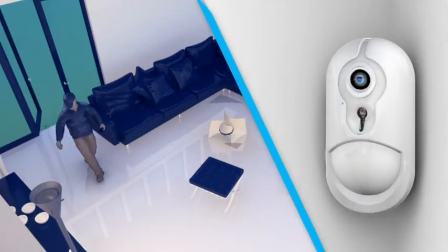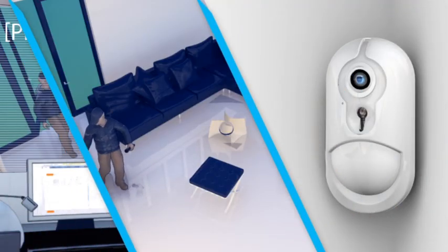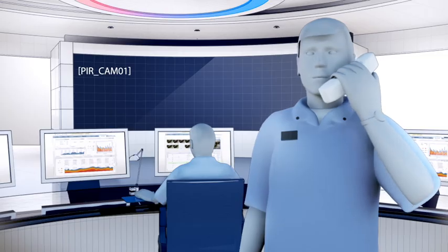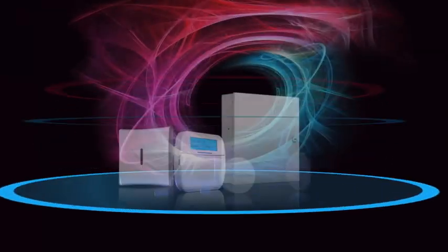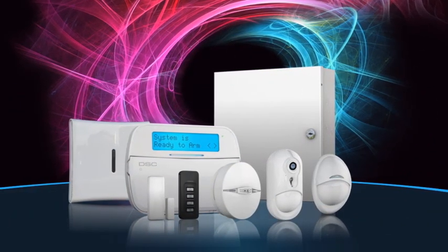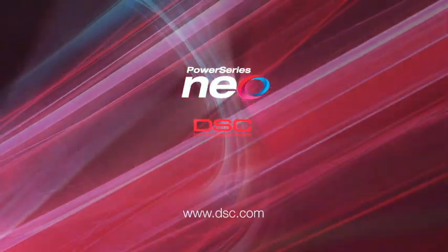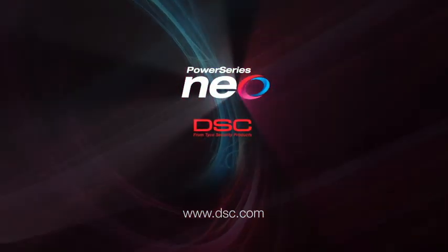This new suite of products offers innovative visual verification solutions and is primed to suit interactive solutions supported by DSC. For further information, contact your local sales representative. PowerSeries NEO by DSC — the dawn of a new generation in security systems.